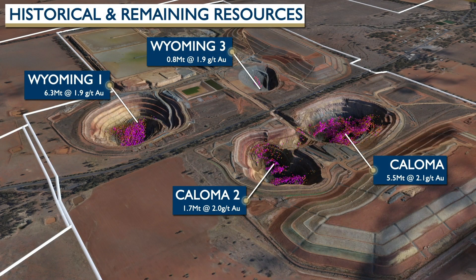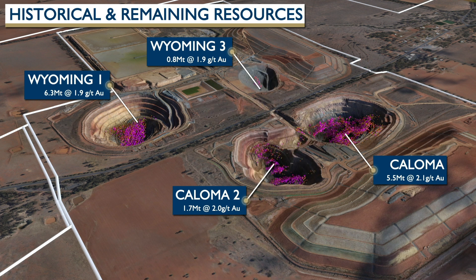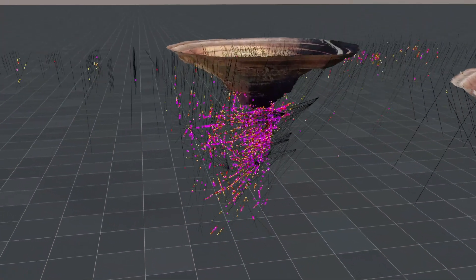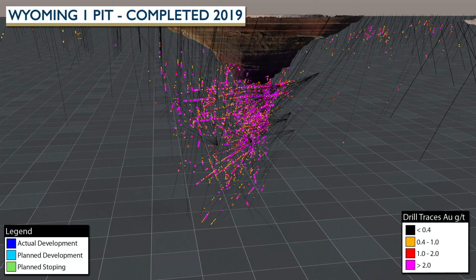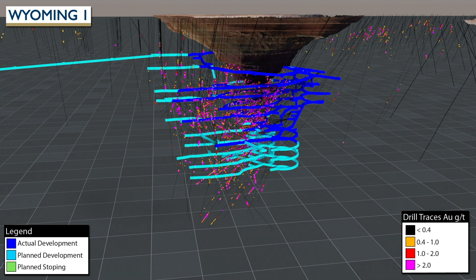The four mined open pits are substantial deposits that continue at depth. Both Wyoming 3 and Coloma 2 have been progressively backfilled as part of rehabilitation for the site. A portion of each of the resources continues under each open pit. The Wyoming 1 and Coloma deposits are currently being mined underground beneath the mined-out pits, and continued underground mining is planned for the years ahead.